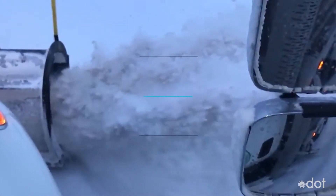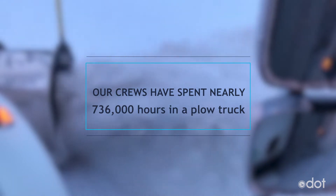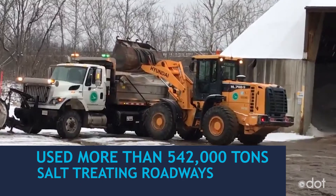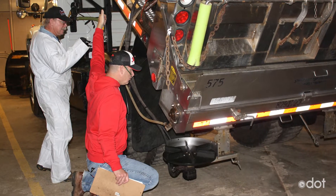So far this winter, our crews have spent nearly 736,000 hours in a plow truck and have used more than 542,000 tons of salt treating our roadways. Thank you to all of our drivers and the mechanics who keep them on the road.